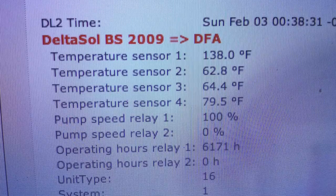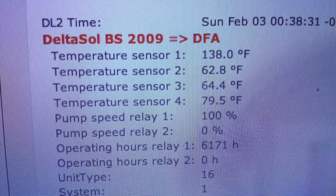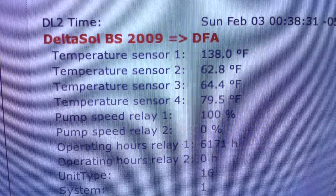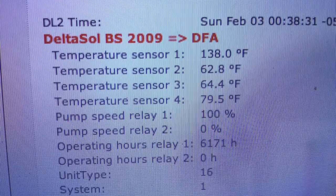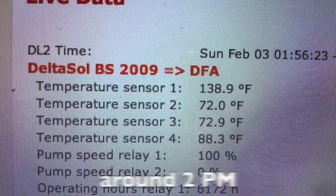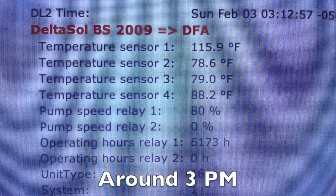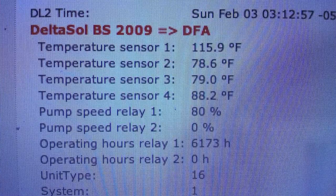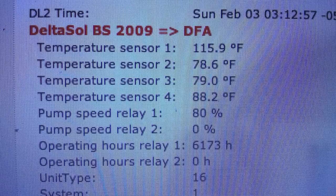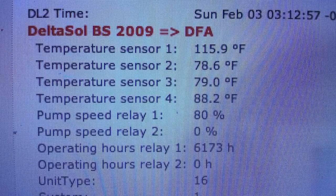So with this 138-degree fluid that we have in the collector, we can heat some significant water, and the day's not over yet. We're already at 80 degrees in an 80-gallon tank. Here we are around 2 p.m., and at 3 o'clock the sun's capabilities are starting to wind down. But for February, with some cloud cover, having 80 gallons of 80-degree-plus hot water for free isn't bad.